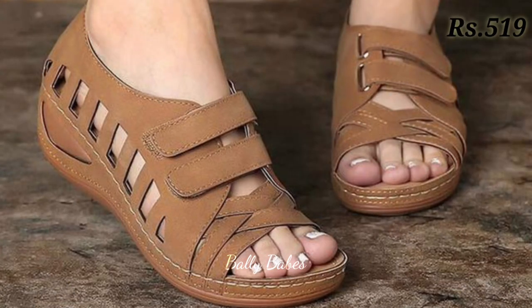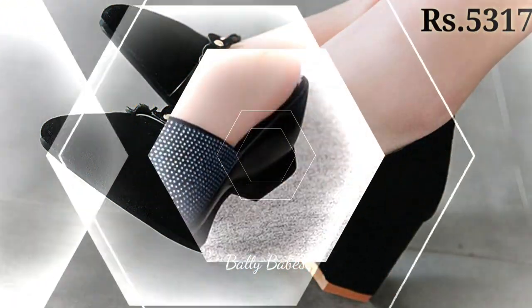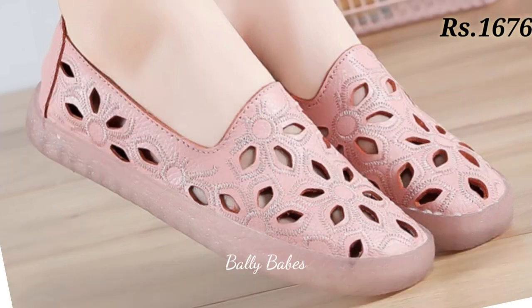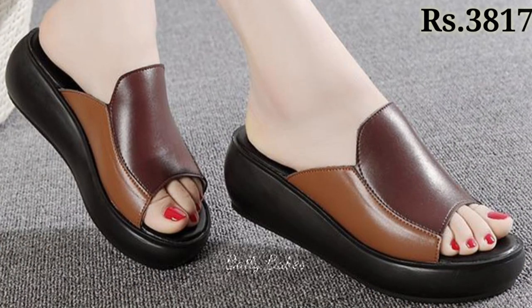We have tried to mention all the best categories of footwear in this video so you can find all your favorite designs. Please share this video and let us know in the comment section which one is your favorite from this collection.